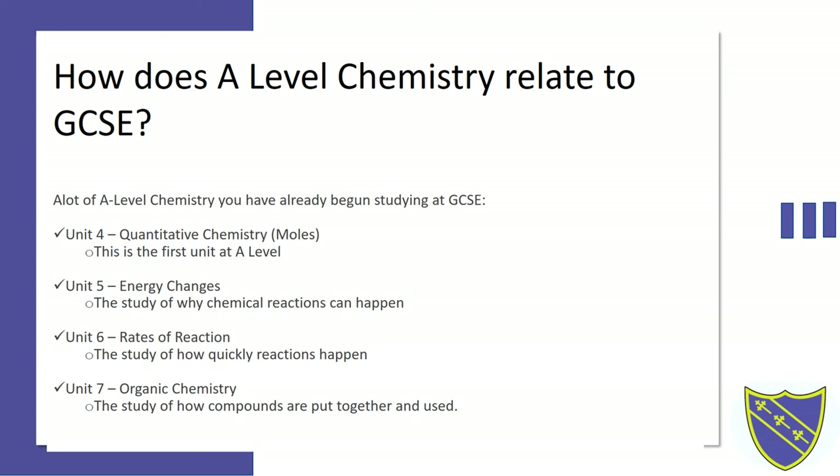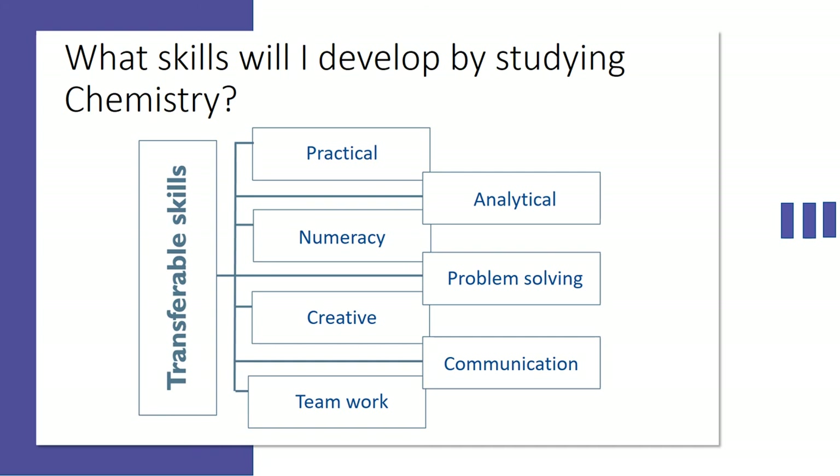There are many transferable skills that you will develop by studying chemistry. Some examples are your practical skills, your analytical skills, your numerical skills, your problem-solving ability, your creativity, your communication and your teamwork.